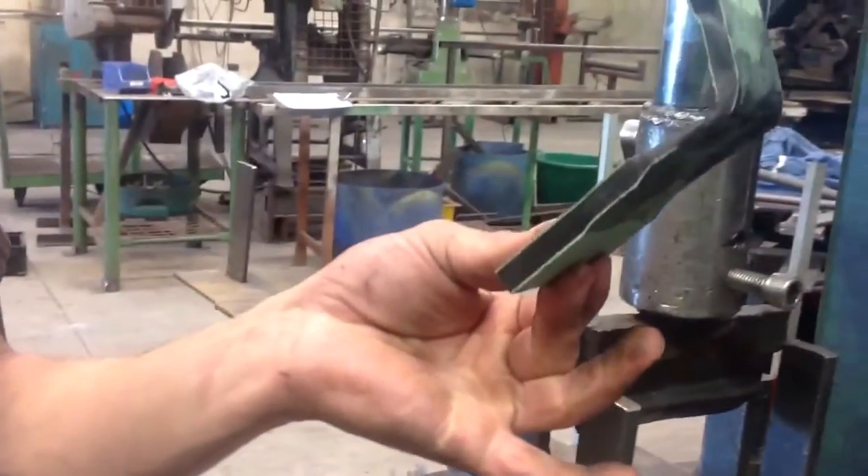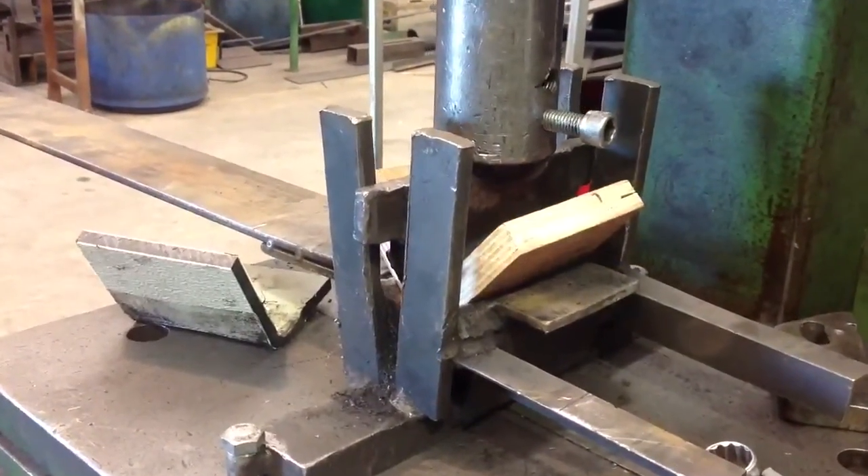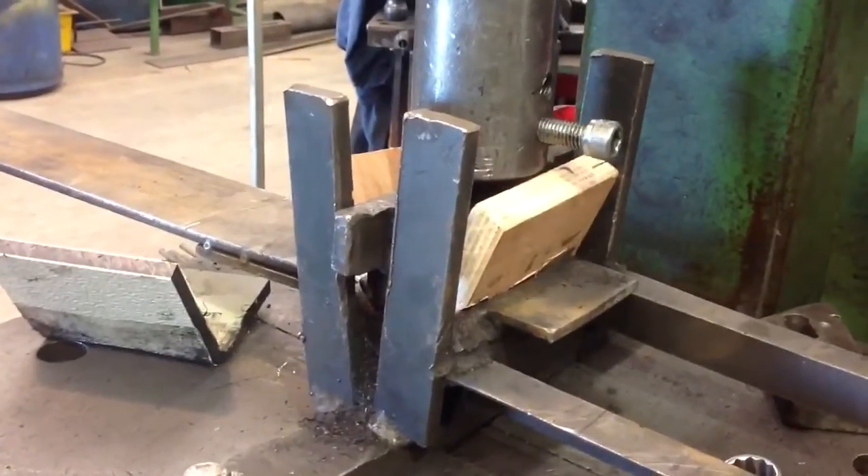Let's see what happens when we apply the same pressure test to a piece of plywood. As you can see, only a quarter of the way through, the plywood has snapped.